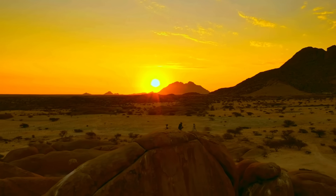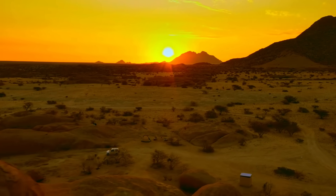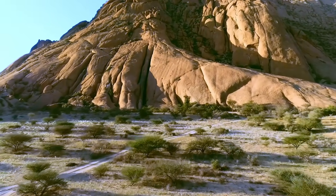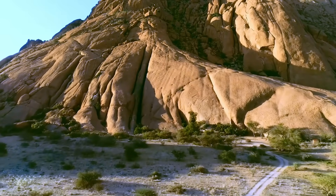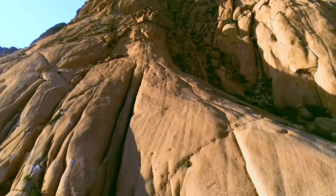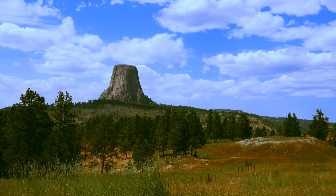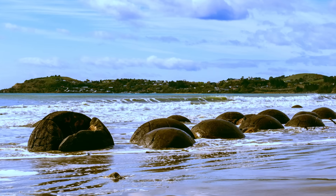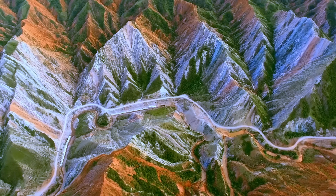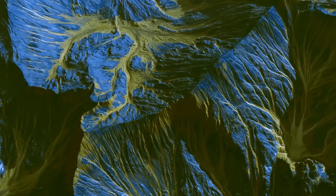From giant towers to planetary arcs, these landforms prove we still have so much to learn about our own world. It seems like every mystery we solve just leads to more questions. What do you think is the most believable explanation for these formations? And are there any other mysterious places you think we should investigate next? Our journey has taken us to some of the most perplexing and awe-inspiring landscapes on the planet. We've seen how Devil's Tower bursts from the earth, how the Eye of the Sahara stares out into space, and how the Moeraki Boulders lie like ancient artifacts on a lonely beach. These places are more than just geological oddities — they're a powerful reminder that our planet is an active, dynamic, and deeply mysterious place. They are the crossroads where science, myth, and our own curiosity meet.